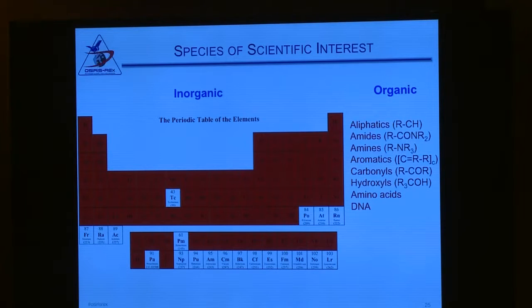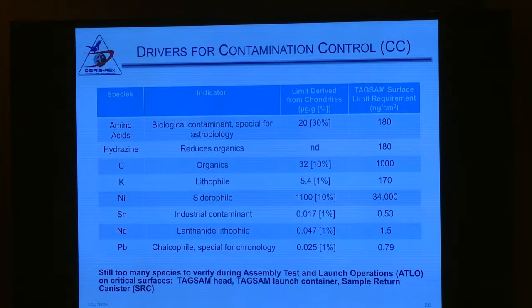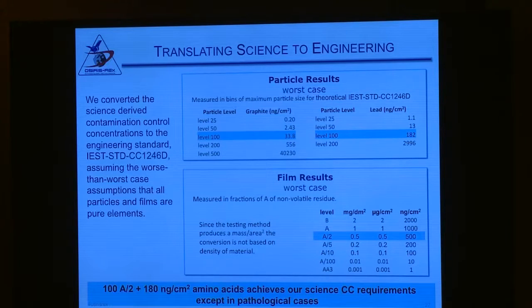I asked the science team to give me a list of elements they really care about that we shouldn't get on the spacecraft. We came up with representative species: amino acids, hydrazine, carbon, potassium, nickel, tin, neodymium, and lead as indicators of total elements for geologic or biochemical processes. We came up with a limit that made sense to science based on meteorites, then turned that limit into engineering that makes sense for people actually building the spacecraft.